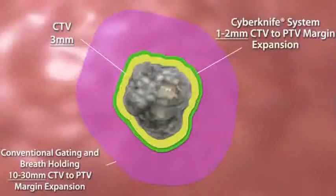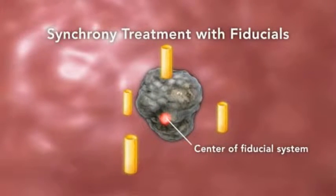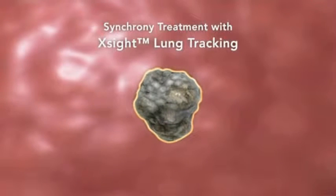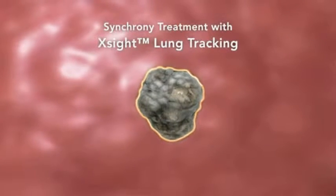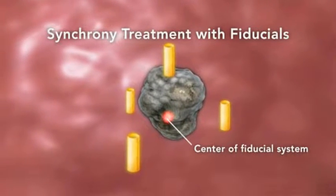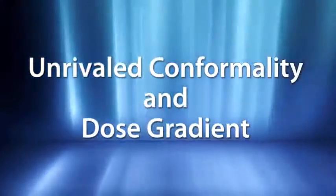In contrast, gantry-based techniques require large planning margins, often adding one to two centimeters or more of healthy tissue coverage beyond the defined clinical margins. And with the sophisticated image processing techniques available with the Excite lung tracking system, select lung tumors no longer require implanted fiducials. With Excite, many lung cancer patients can now be treated completely non-invasively with radiosurgical dosing, while preserving surrounding healthy tissue — which is critical.